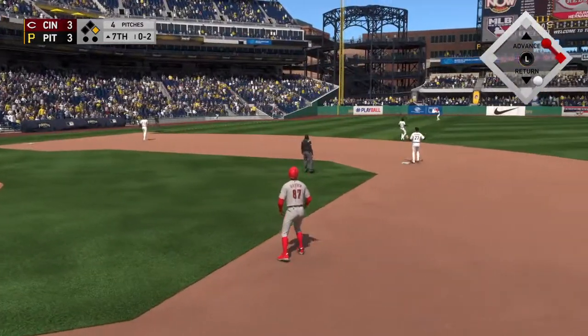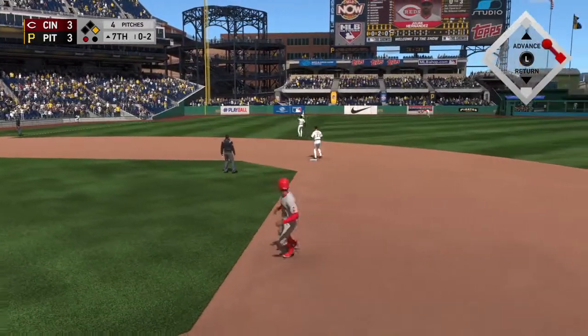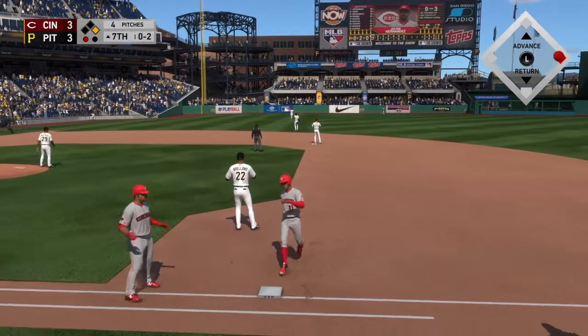Pulled high in the air out to left field. Ramos is under it, and that's the first out of the inning.